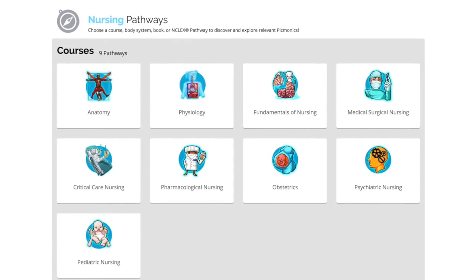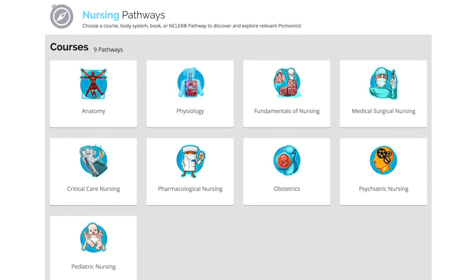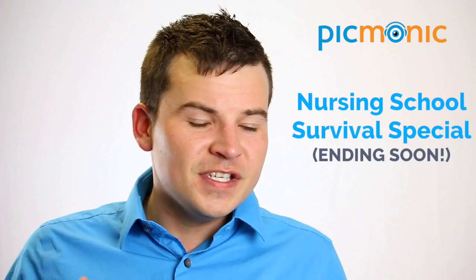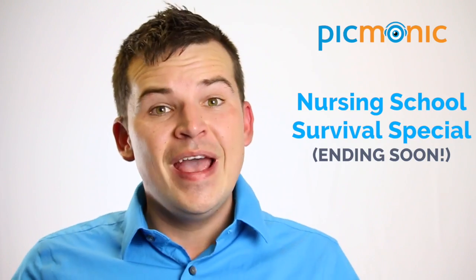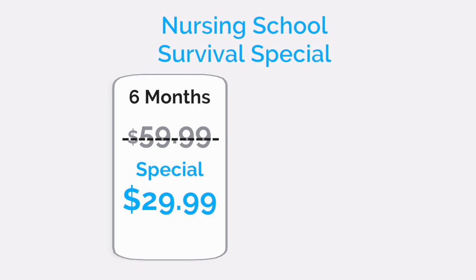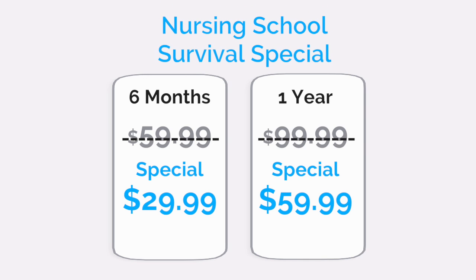Picmonic takes all the facts you need to know and puts them into our research-proven learning system, where you can use images to make sure you memorize everything. Right now you can sign up and we've got a special going on that's ending soon for nursing. Our nursing success special — you can sign up to get our best price ever: $29.99 for six months or $59.99 for a year. It's literally the cheapest price we've ever offered.